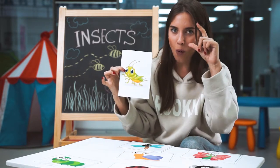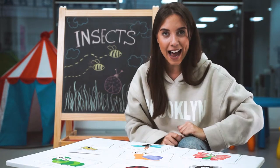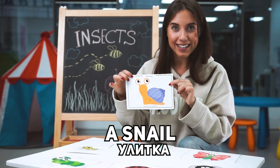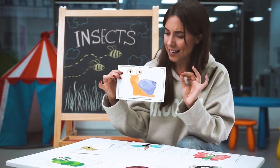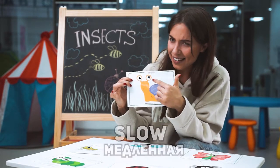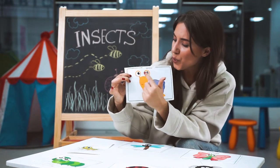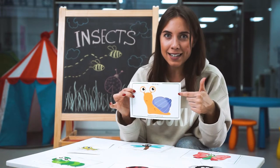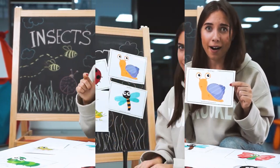I saw a grasshopper. And the last insect is a snail. Look, it's a snail. The snail is really slow. The snail is slimy. It has two eyes. Do you like snails? I like them. I catch them in the park.